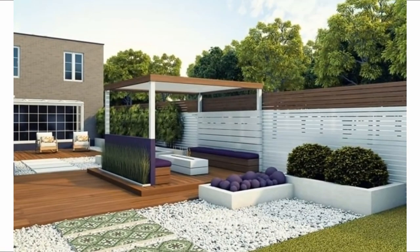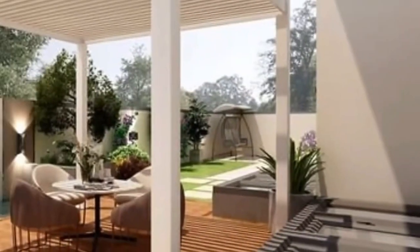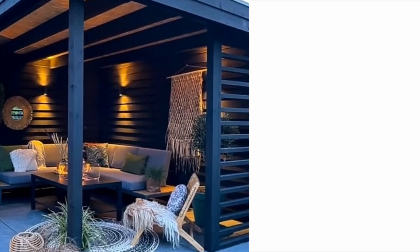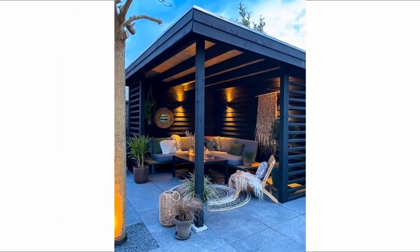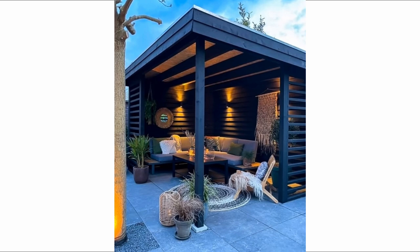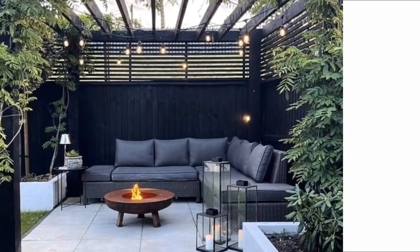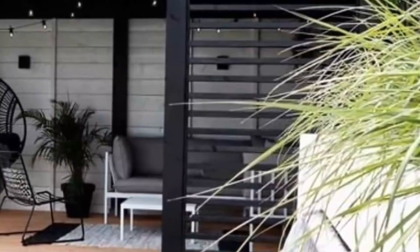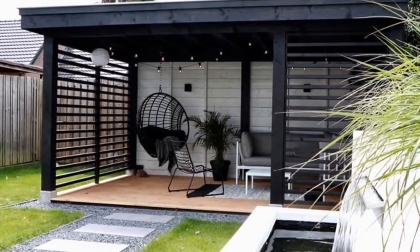A prefab pergola kit is an alternative. Building codes: most outdoor structures require the approval of a building inspector or planning commissioner. Your local government officials should have guidelines on setbacks and height restrictions. Zoning laws: do you need to obtain city, county, or regional zoning laws and approvals? Depending on where you live, this process can take a long time, so stay on top of it. Committees sometimes meet sporadically and applications can fall through the cracks.